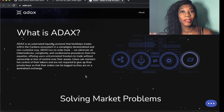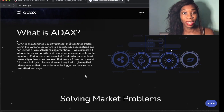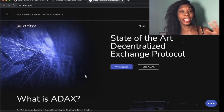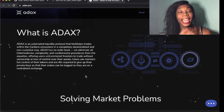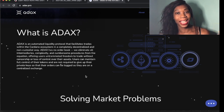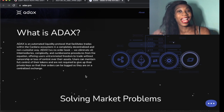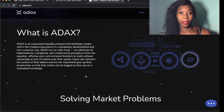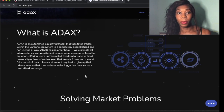So what is ADAX? ADAX is the ecosystem for the blockchain of ADA. It's decentralized — a decentralized exchange protocol for ADA. Some people say ADAX and some people say ADAX; I call it ADAX, I could be wrong with my pronunciation. ADAX is an automated liquidity protocol that facilitates trade within a Cardano ecosystem in a decentralized and non-custodial way.